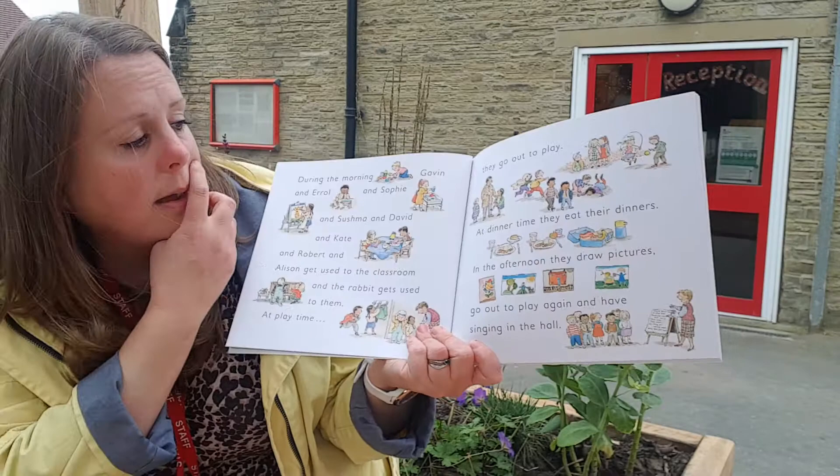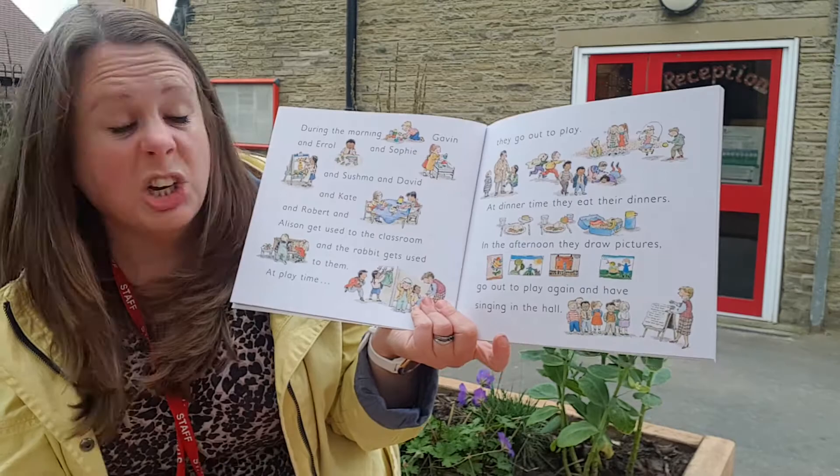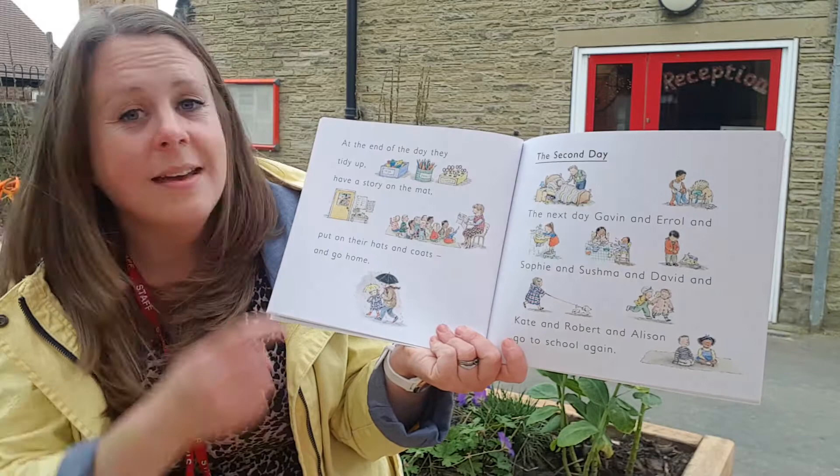At playtime they go out to play. At dinner time they eat their dinners. In the afternoon they draw pictures, go out to play again and have singing in the hall. I do love to sing — I hope you do too! At the end of the day they tidy up, have a story on the mat, put on their hats and coats and then they go home.